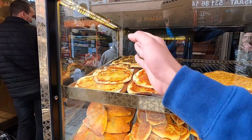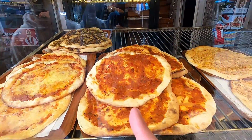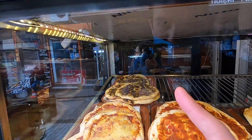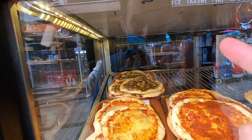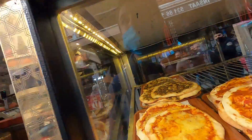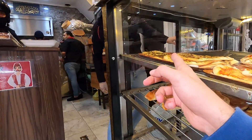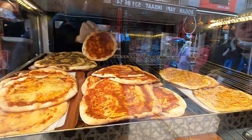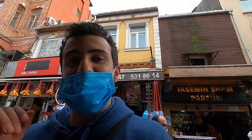I'll get one muhammara, you get zaito zaatar — let's split it. Muhammara is famous in Syria — if you know what I'm talking about, please hit that like button. We're also going to get zaito zaatar. Now we'll wait for our fatayr and then see it in the next shot.